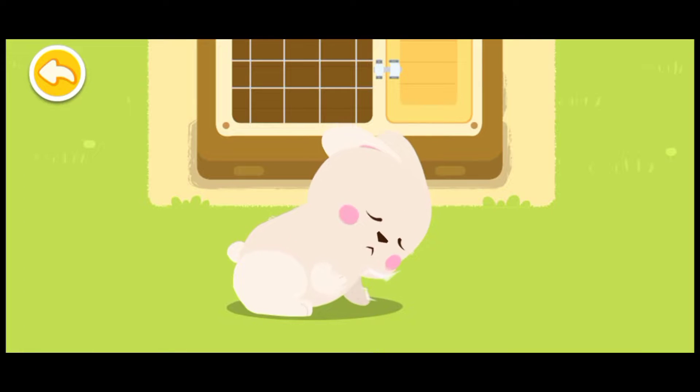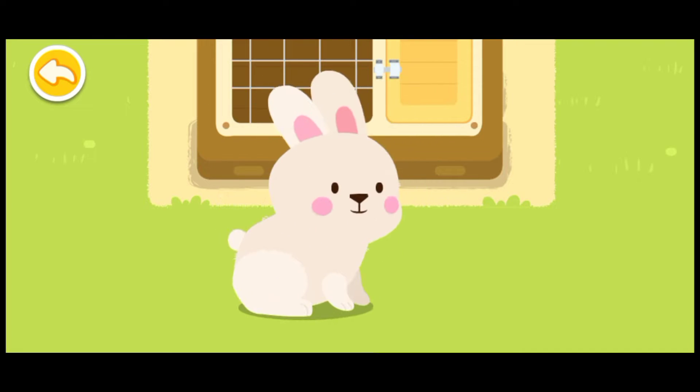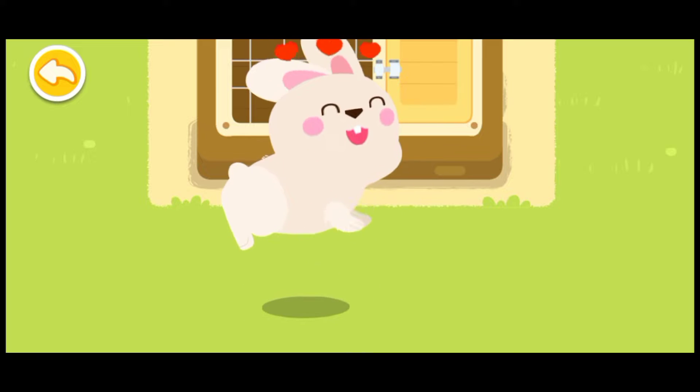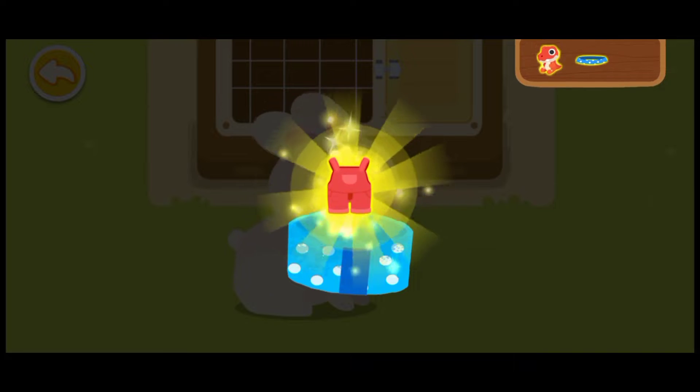The rabbit is hungry. Please feed it something delicious. Little animals are our good friends. We should take care of them, keeping them safe.